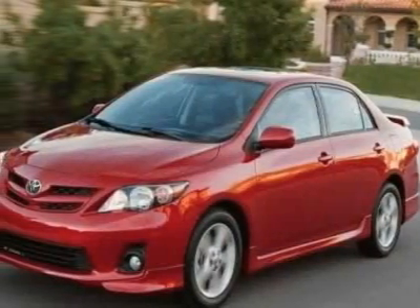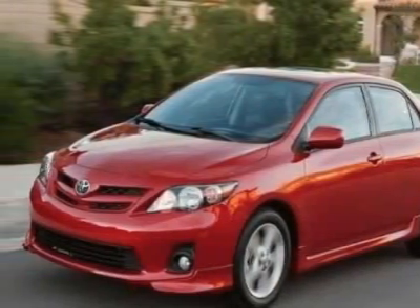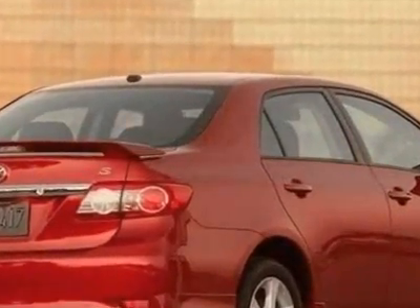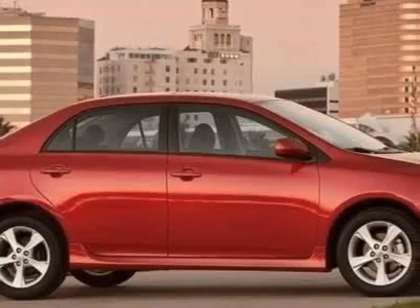Look at this 2011 Toyota Corolla. This Corolla has just under 8,500 miles. For your protection, a warranty is available for this vehicle.